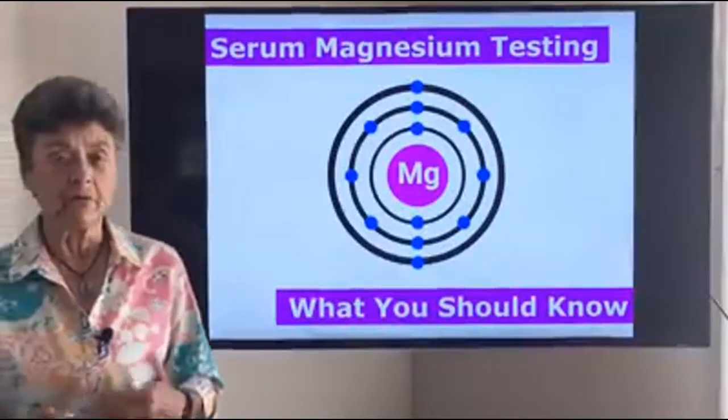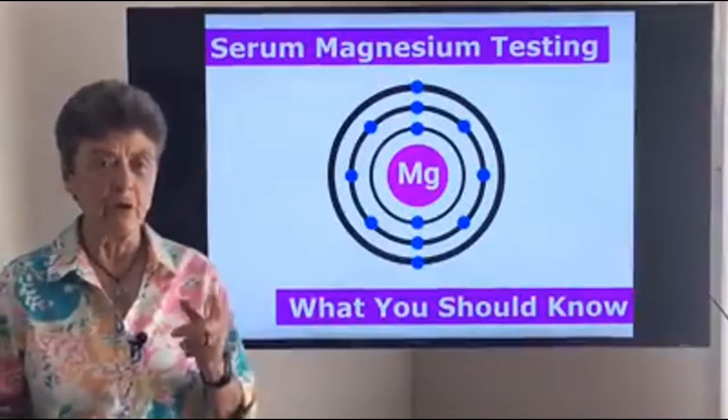Hi everybody, I'm Dr. Susan Brown, Director of the Center for Better Bones and your Bone Health Nutritionist.